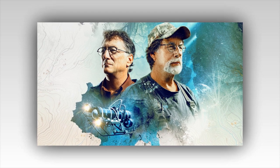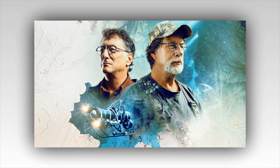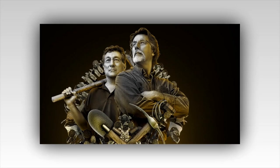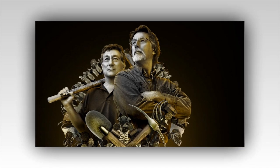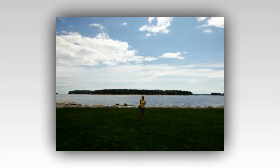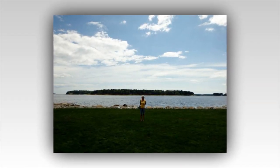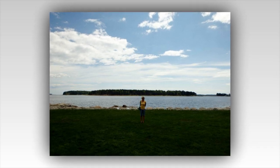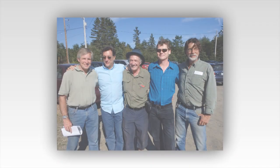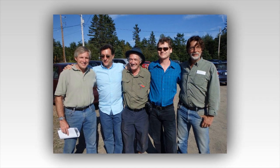On last night's episode, the guys focused pretty much all their attention on the garden shaft. This searcher shaft, discovered in 2017, was initially abandoned after the team felt it wasn't of much interest. However, things have changed dramatically in the first three episodes of season 10. The discovery of a tunnel in the money pit area at 108 feet, appearing to head in the direction of the garden shaft, coupled with high gold content in water samples around the shaft, means the team has decided to examine what's under there.